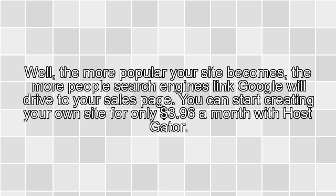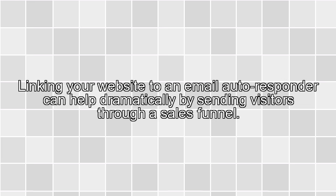You can start creating your own site for only $0.96 a month with HostGator. Linking your website to an email autoresponder can help dramatically by sending visitors through a sales funnel.